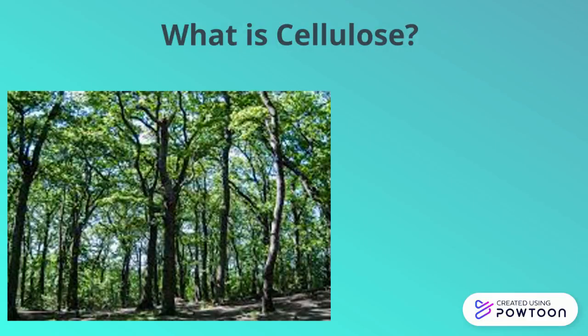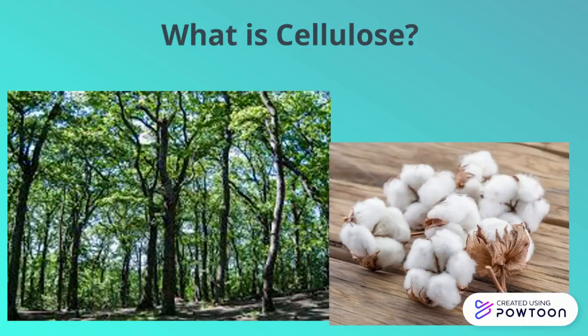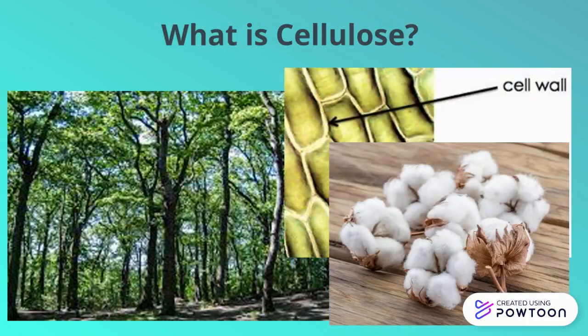Cellulose is a polymer that comes from nature. It's found in plants like trees and cotton, and it helps make up their cell walls. It gives the plants strength, so that way they can stand on their own.